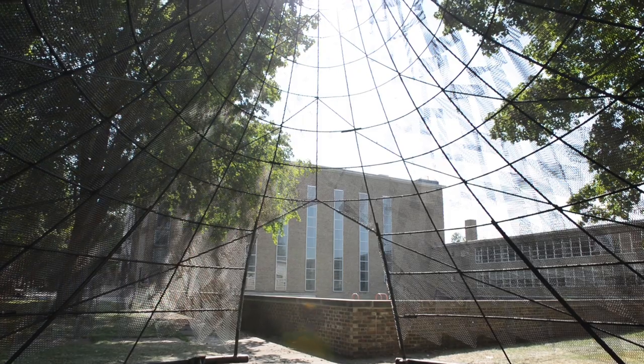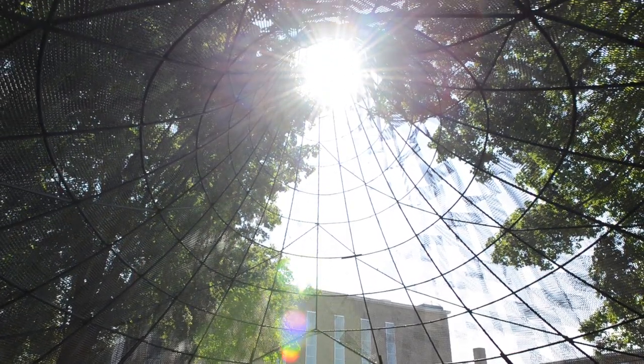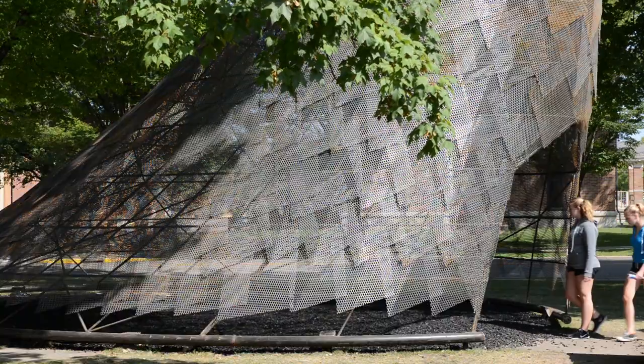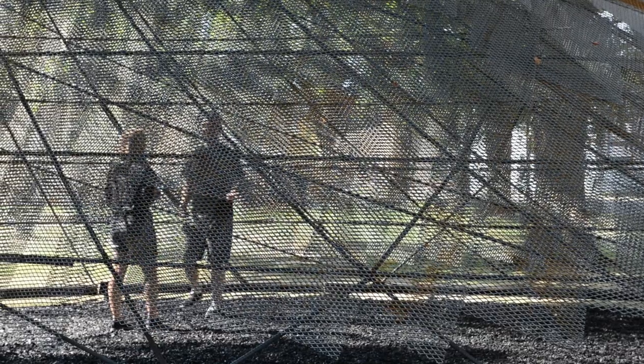The structure is steel rebar that is welded together, and then the outside is an expanded steel skin to allow some transparency. Sometimes it looks very veil-like — you can see right through it — and then at different parts of the day when light is on it, it looks a little bit more opaque.